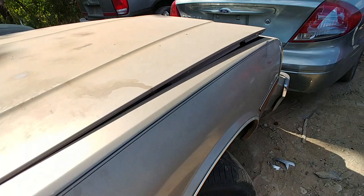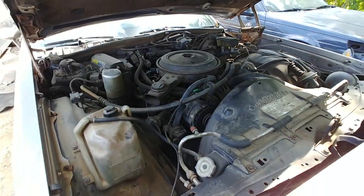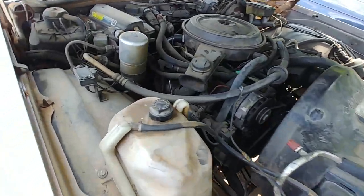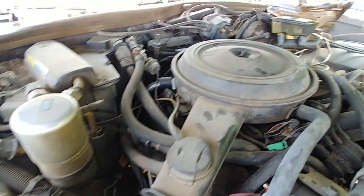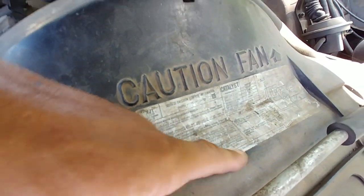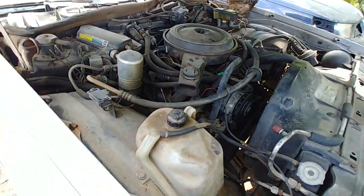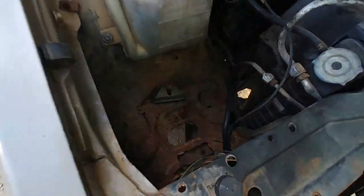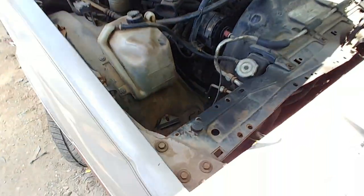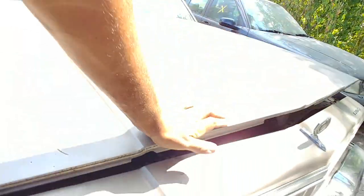Take a look under the hood real quick. Pretty much all original looking. 5.0 engine — probably can't see it because this phone doesn't focus well on wide angle — but it's an '84. Pretty much all there. Looks like it's got some rust there though — that's to be expected, you know, battery acid.